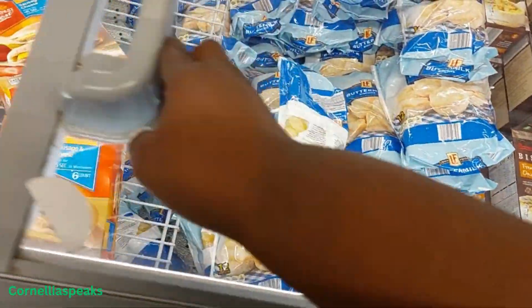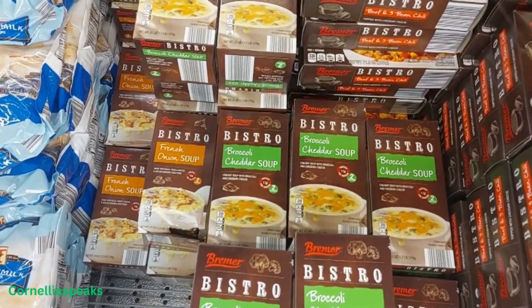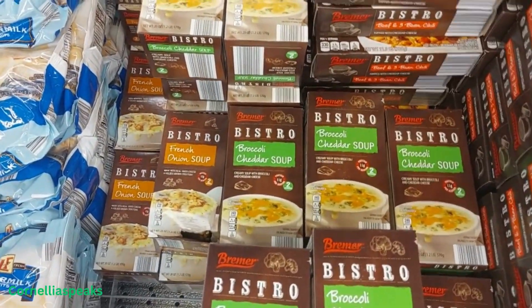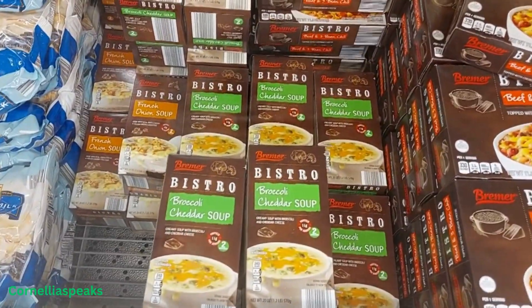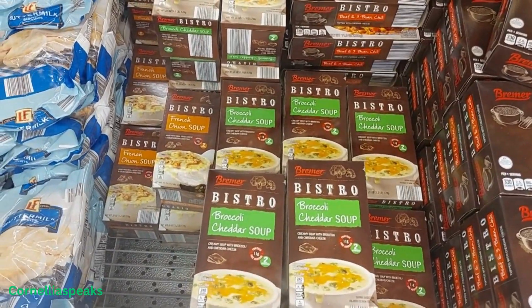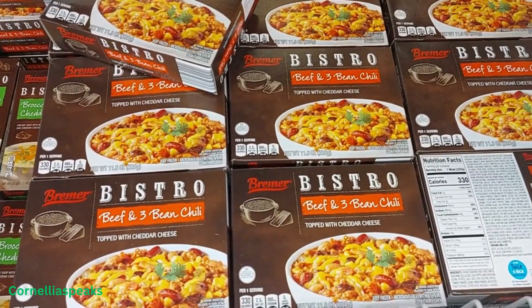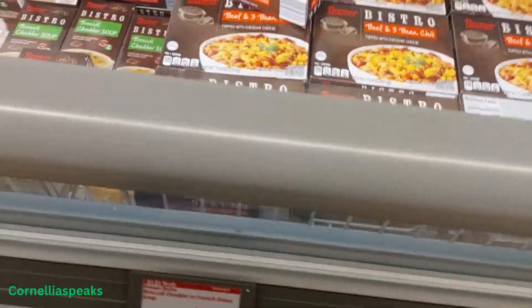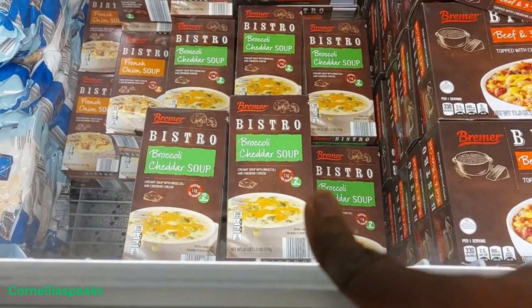I see a broccoli cheddar soup as well as a French onion soup, and these are $4.99. Then right beside it I see beef and bean chili for $3.99. I'm gonna try some of this broccoli cheddar soup — it says it has two servings in there.